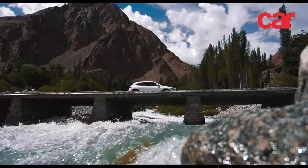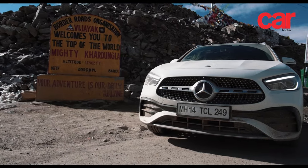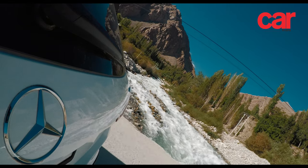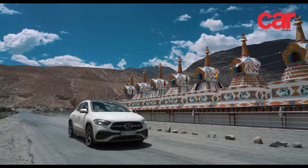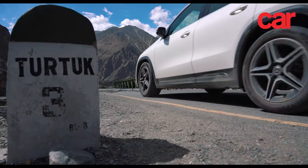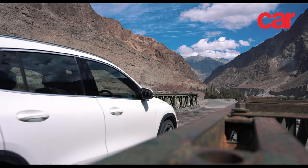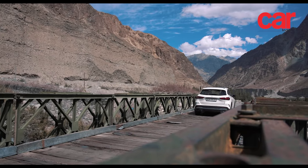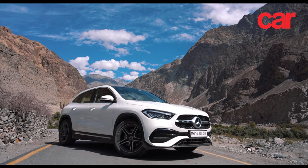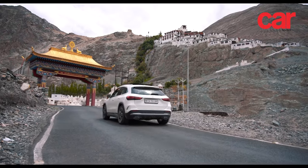The first obstacle on the 220 kilometer drive from Leh to Turtuk was the daunting climb to Khardungla. Situated at almost 5,400 meters above sea level, Khardungla was, until recently, the highest motorable road in the world. The climb from Leh was fraught with broken roads due to regular landslides, making the journey that much more perilous. After stopping at the top for a few photographs in the howling wind, we dived back into the warm confines of the GLA and continued into the Nubra Valley.